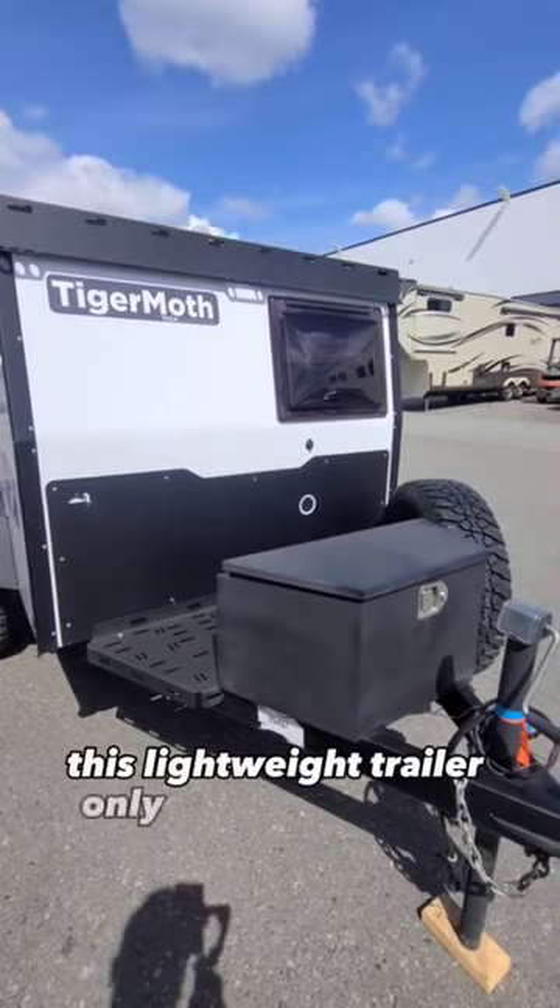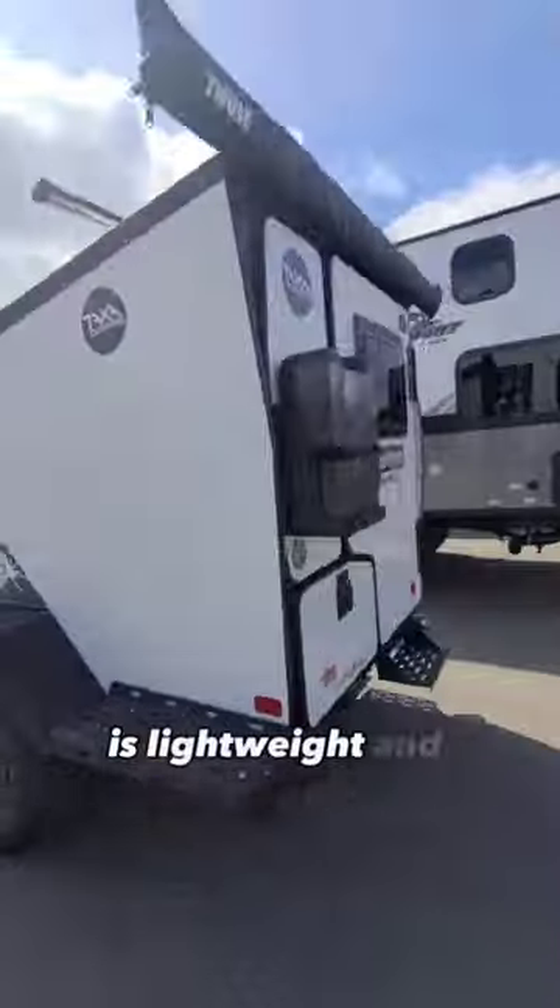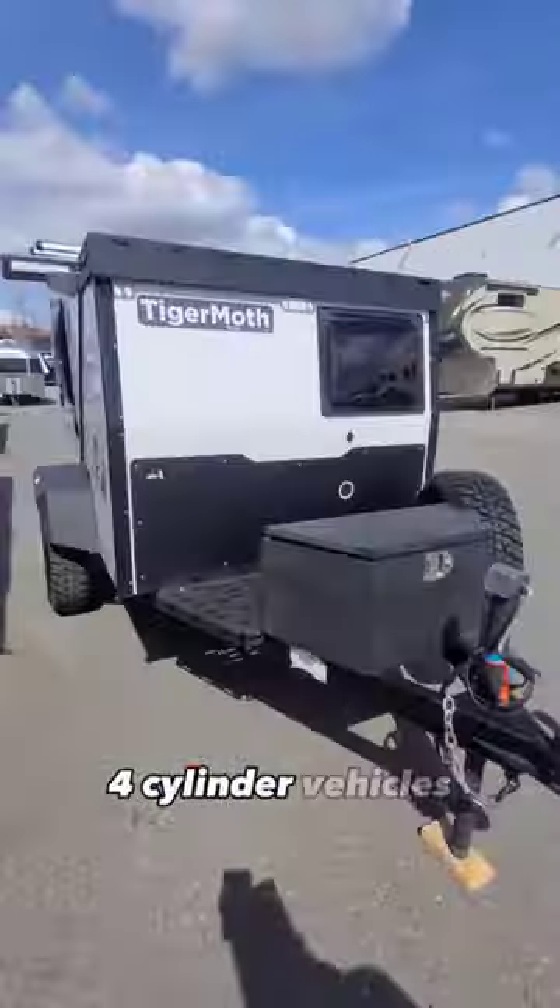This lightweight trailer only weighs 1,310 pounds. At the front is a cargo deck for extra storage. This incredibly versatile camper is lightweight and rugged, and can be towed by most four-cylinder vehicles.